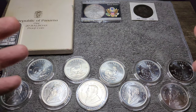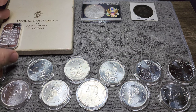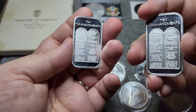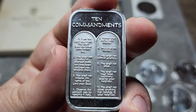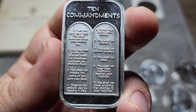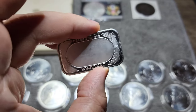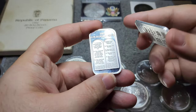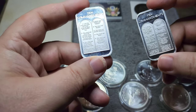Before we get to the next unboxing, I'm going to show you some items that I picked up from my local coin shops over the course of the last few months. These are 10 Commandment bars, and I got both of these — one for my daughter and one for myself. You can zoom in here and see the 10 commandments. They're very cool bars, they're one ounce of silver, and when I saw them I felt like I needed to get them. One's going to my daughter's collection and one's going to mine.